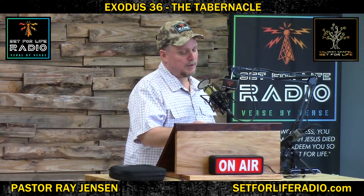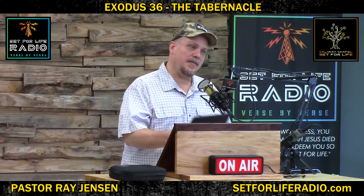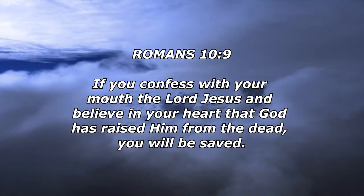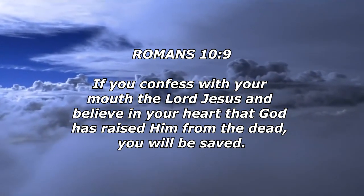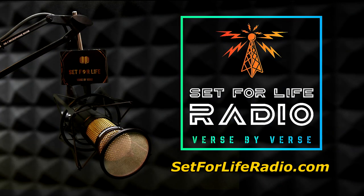You are not worthless. You are priceless. Messiah Jesus died on the cross to redeem you. You'll be set for life. We'll be right back.